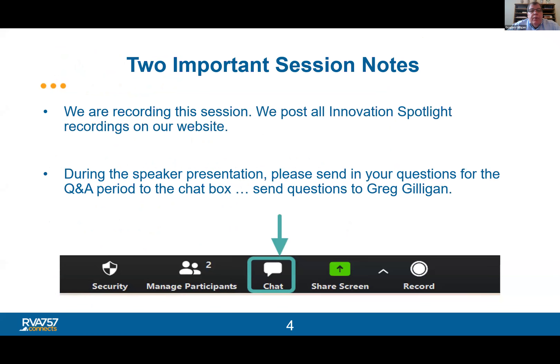As a reminder, we always record these Innovation Spotlight Webinar Series. They'll be available later this afternoon. If you have any questions for the panel, please use the chat function so that we can facilitate questions that way.